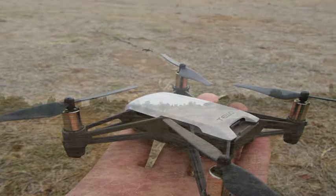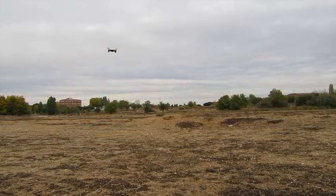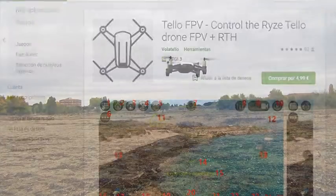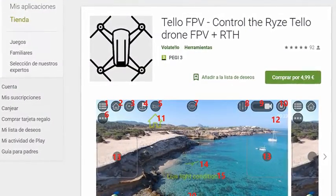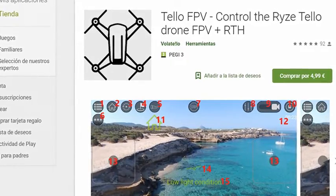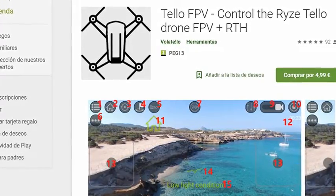Ryze Tello drone is an amazing flying machine. Unfortunately, the early stock flight application cannot use all its flying skills. You can find on Google Play a third-party application called Tello FPV. Its incredible autopilot modes will boost your Tello beyond its limits.